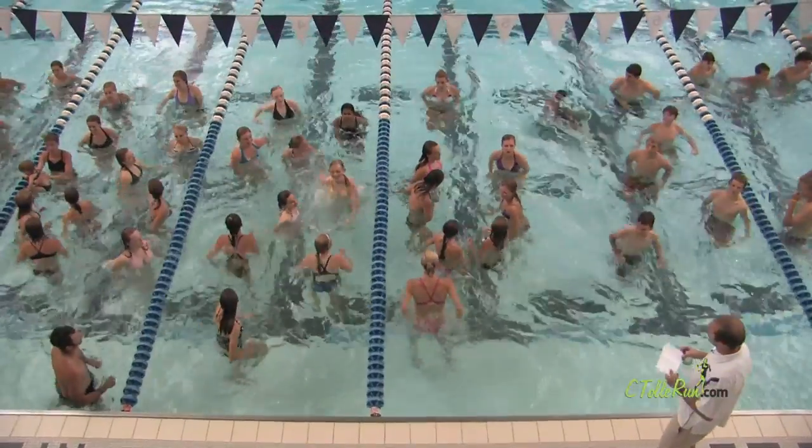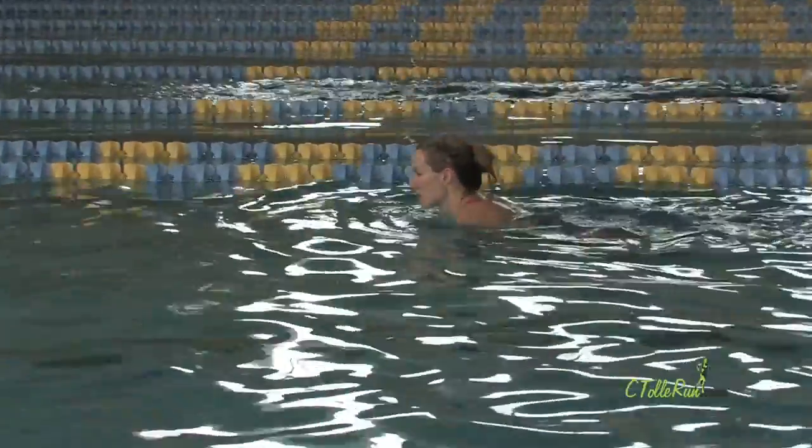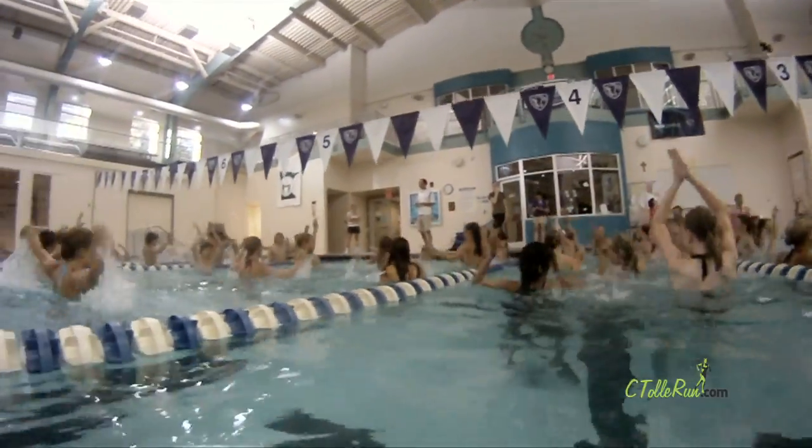Pool workouts are a great way to cross-train, or beneficial if you're injured and can't run since there's less pounding. For us Minnesotans, it's also a great way to work out inside if the weather is bad.